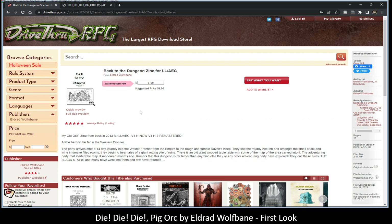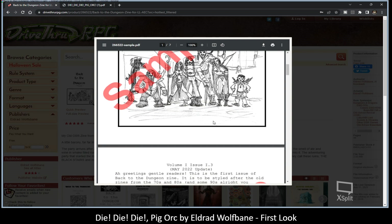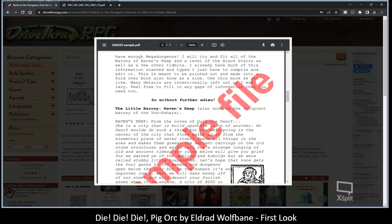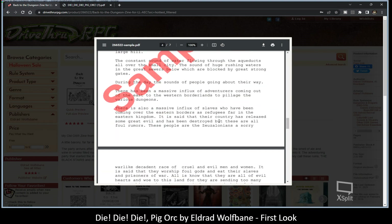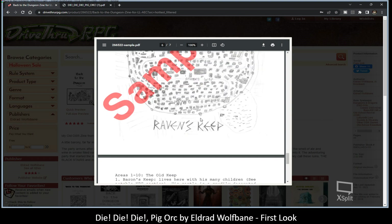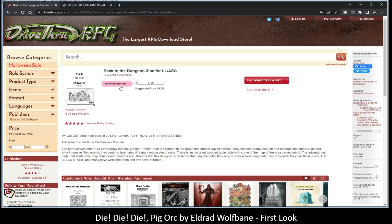This is Back to the Dungeon zine for LL AEC. LL is Labyrinth Lord, and AEC — I'm not quite sure what that means. Hopefully he'll jump in and correct me. So this is a seven-page sample. Just love the hand-drawn art. Is this pay what you want? Yes, this is pay what you want — suggested $1.